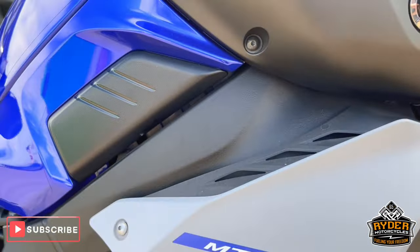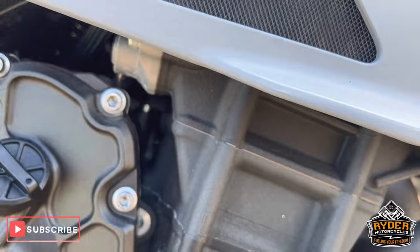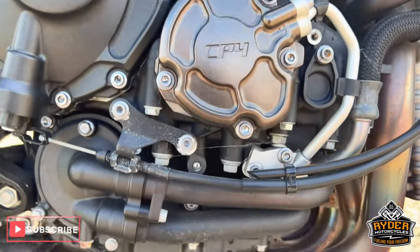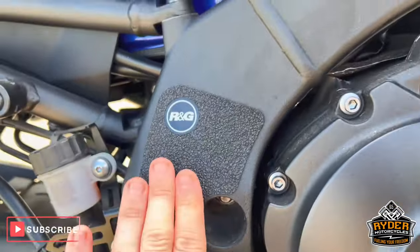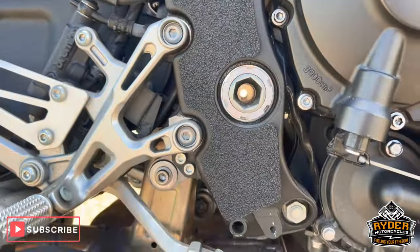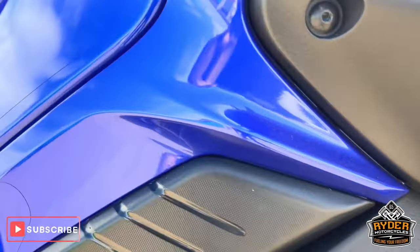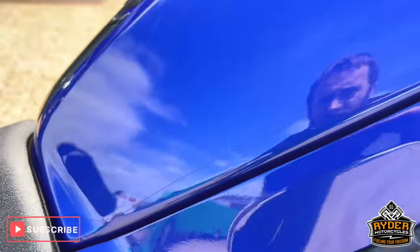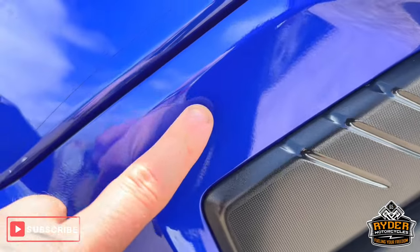On the right-hand side, all in nice condition. All the headers are nice. We've got RNG frame protection there to stop your boot rubbing on the other side of your leg. It does also have paint protection film on the top and on the side there.